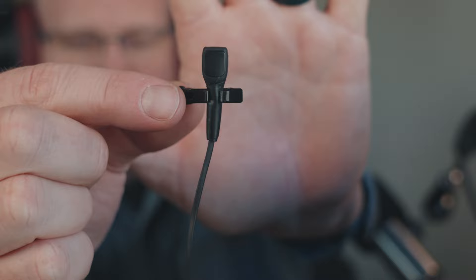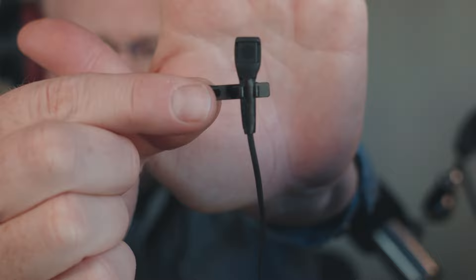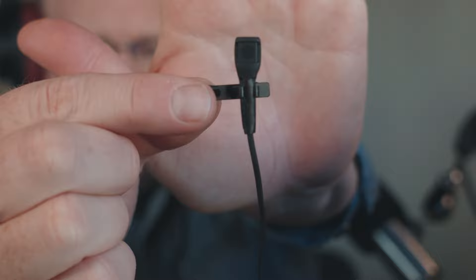Now let's try it again with it properly facing out. Does it sound any different? Does it even matter? For $79.99, it's a pretty good deal. This is the Rode Lavalier 2 lav mic being recorded on the Zoom F6.